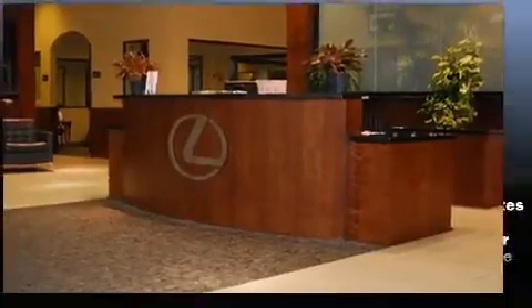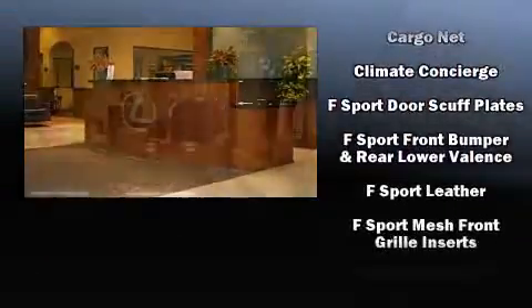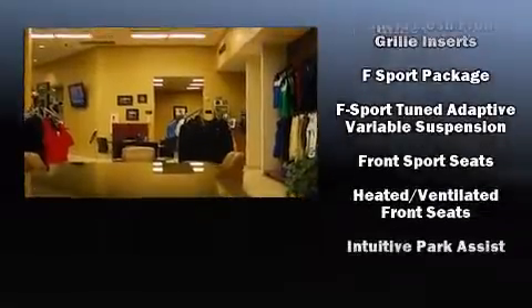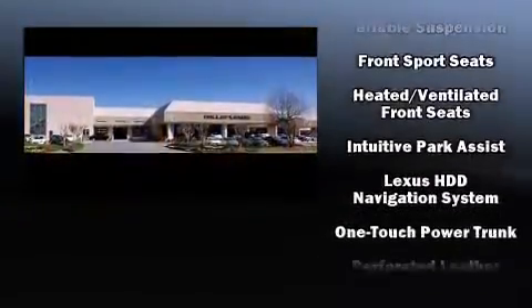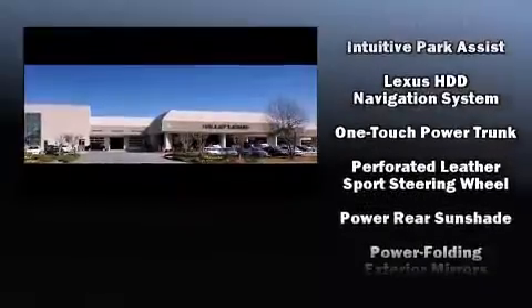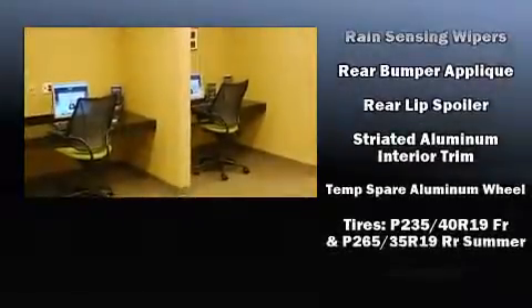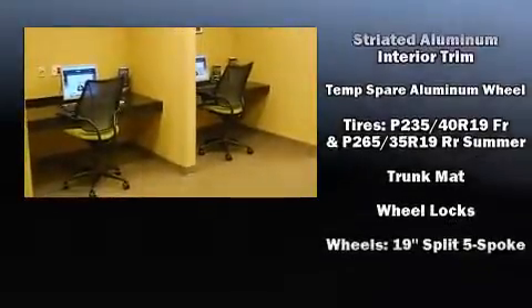Lexus ensures the safety and security of its passengers with equipment such as head curtain airbags, front and rear side impact airbags, anti-whiplash front head restraint, a panic alarm, an emergency communication system, and four-wheel disc brakes with AVS. Brake Assist technology provides extra pressure when applying the brakes.